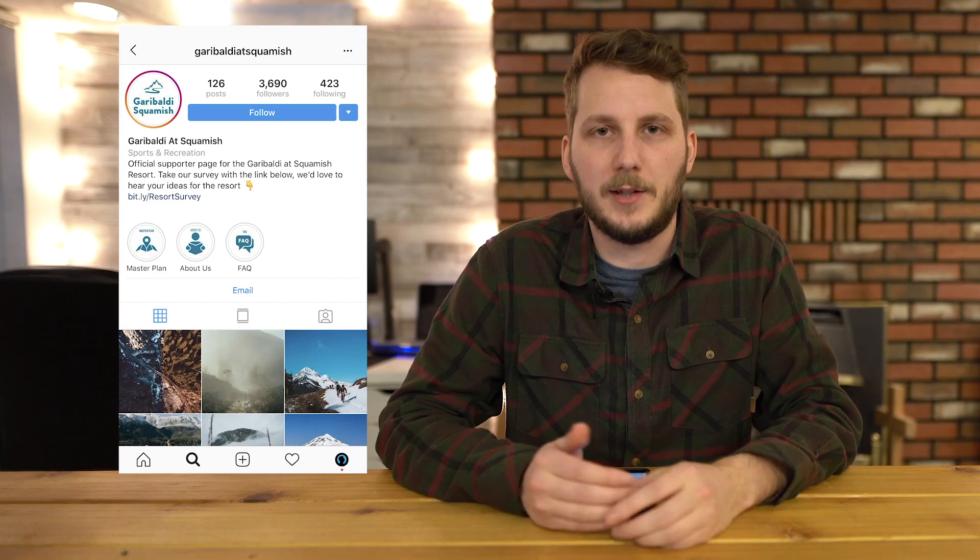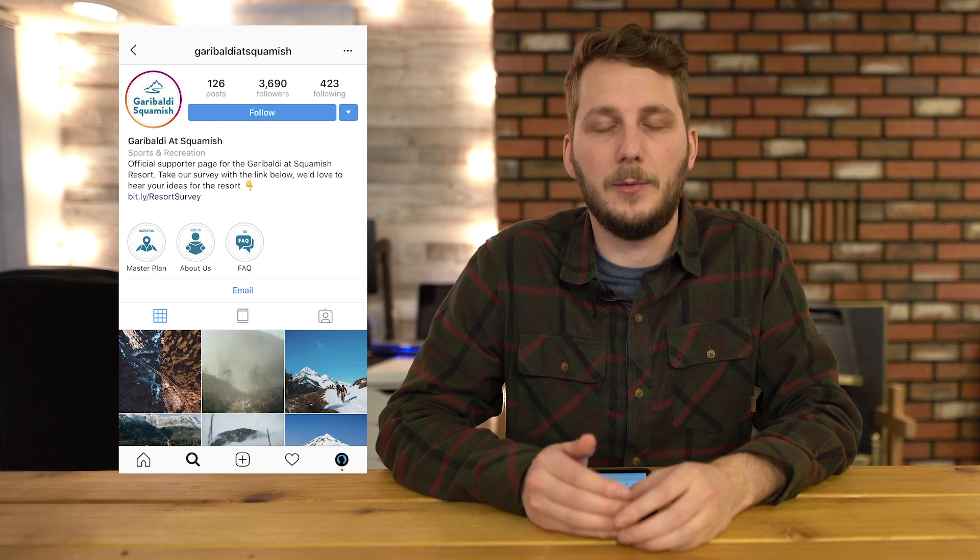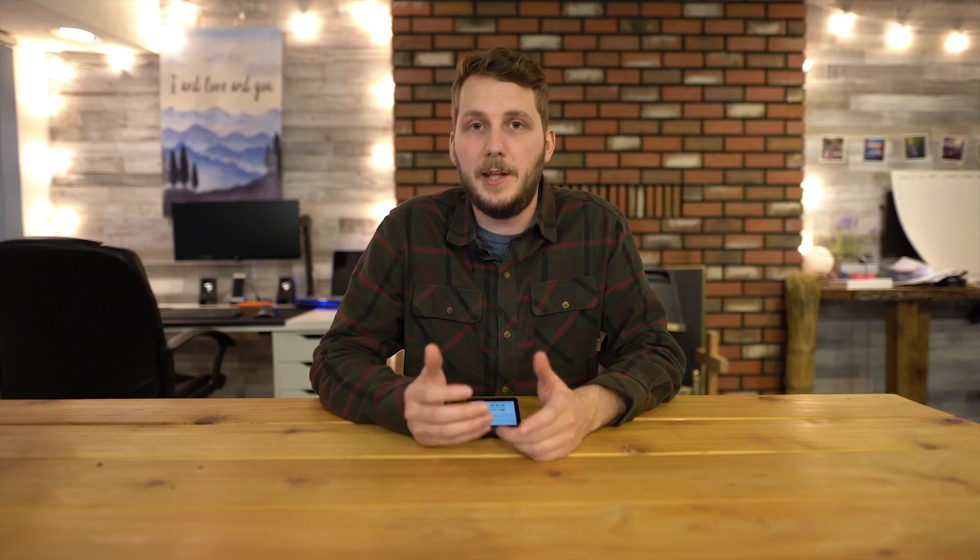For example, the Garibaldi at Squamish page tells its users that if you click the link in the bio it'll direct them to a survey link. Maybe you are running a giveaway and the giveaway is linked in your bio and you want people to know what that link is for — using the last line of your bio to say 'click this link for entering our giveaway' is another great way. These are only a couple quick ideas but I'm sure you can adapt them to fit your needs.